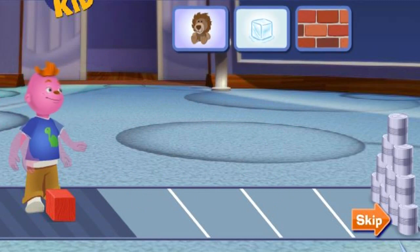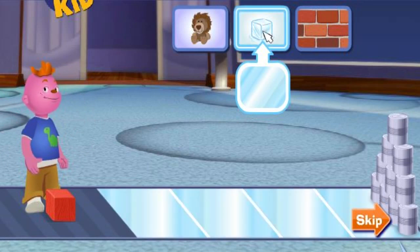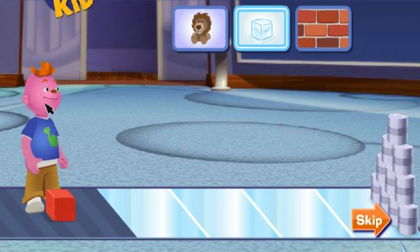I found this amazing place in the Science Center to investigate friction. See that tower over there? You're going to help me knock it down. First, pick a surface for the floor. Then, click on me and I'll slide this big red block towards the tower.